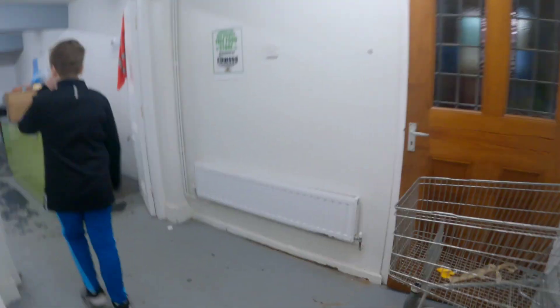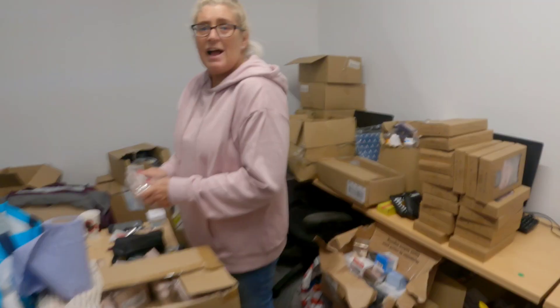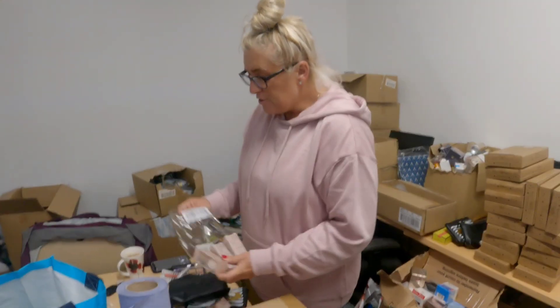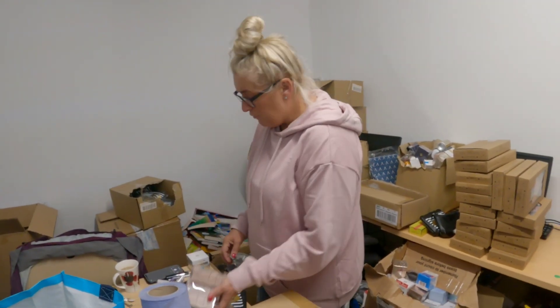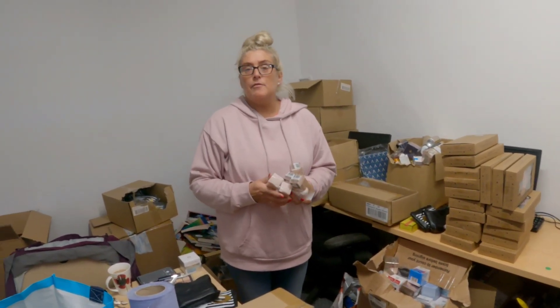We're just going back down the stairs because I missed something that they've added since I was here last time. Let's go have a nose, eh? Isn't this a great place though? Oh, this is all different. What have you got here? So we're just going through a load of stuff that we've been donated, and we're making up gift bags for the women for Christmas.